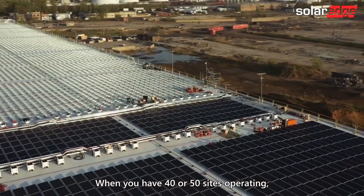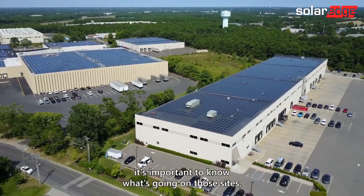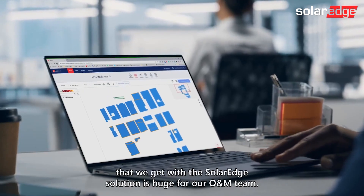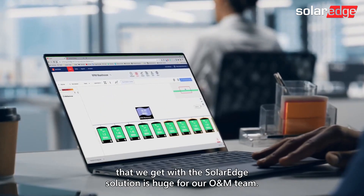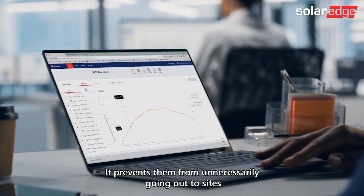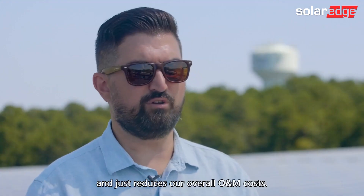When you have 40 or 50 sites operating, it's important to know what's going on on those sites, and the level of granularity that we get with the SolarEdge solution is huge for our O&M team. It prevents them from unnecessarily going out to sites and just reduces our overall O&M costs.